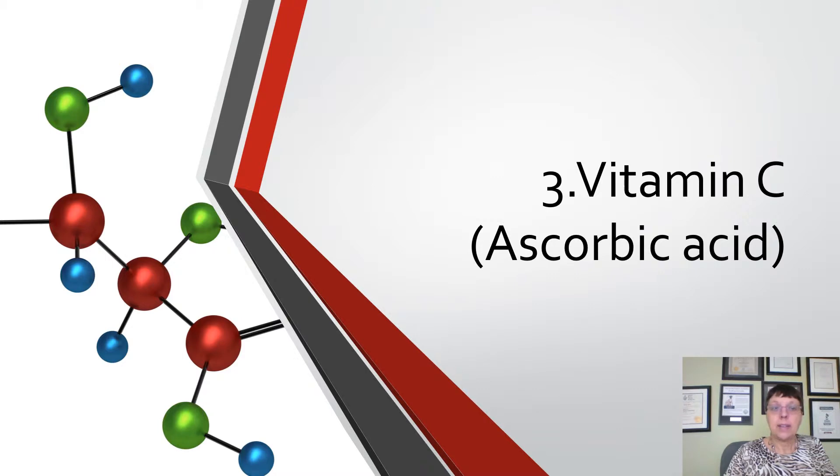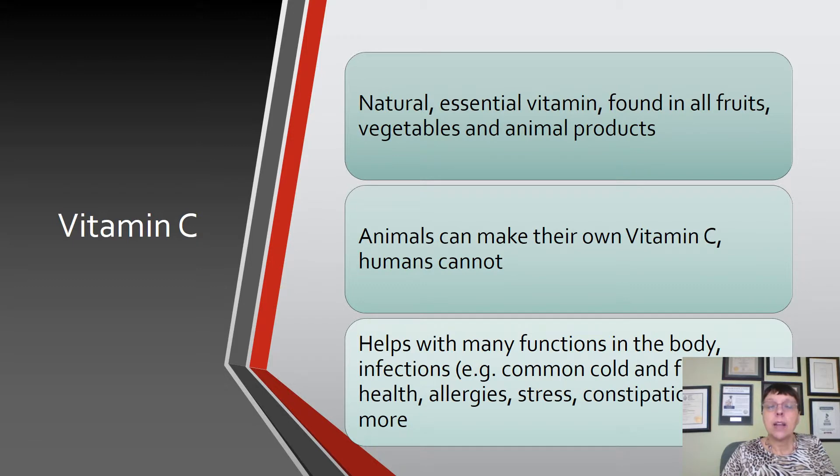Another ingredient is vitamin C, also known as ascorbic acid. Vitamin C is a natural essential vitamin found in fruits, vegetables and animal products. Many people don't realize that animals can make their own vitamin C, but humans cannot. When animals get sick they make extra vitamin C to help recover — humans don't. So we need to increase intake of fruits and vegetables or take a supplement. I personally take four grams a day, and up to two grams is considered safe for adults.